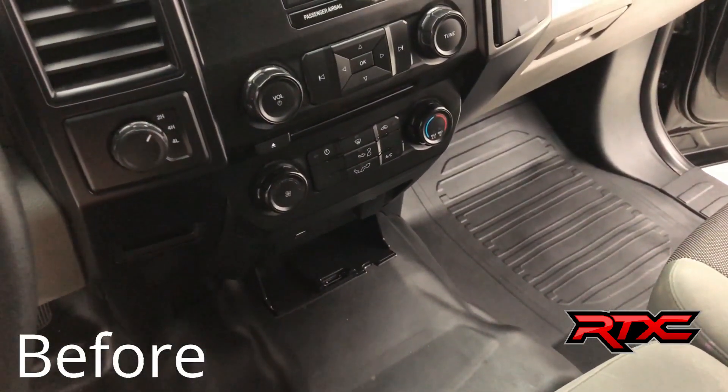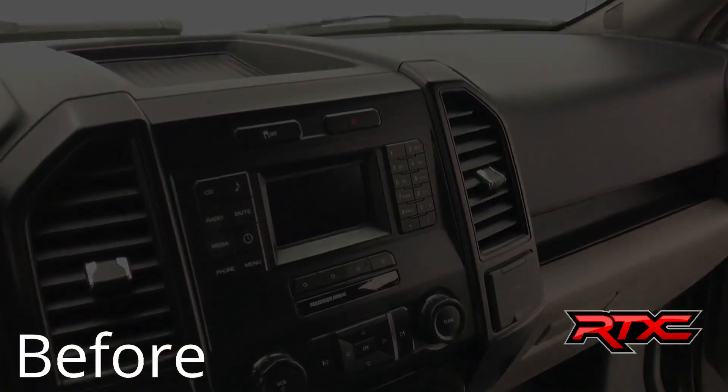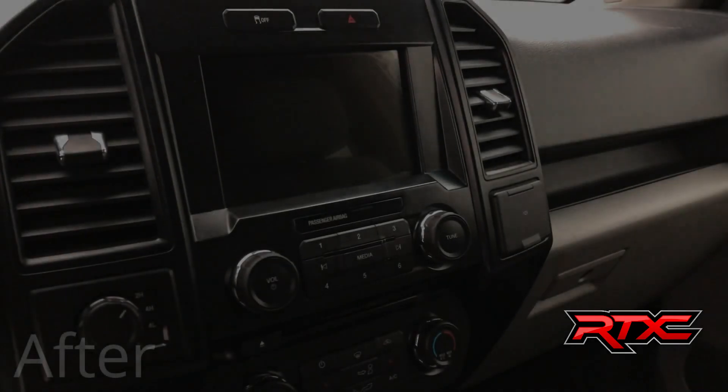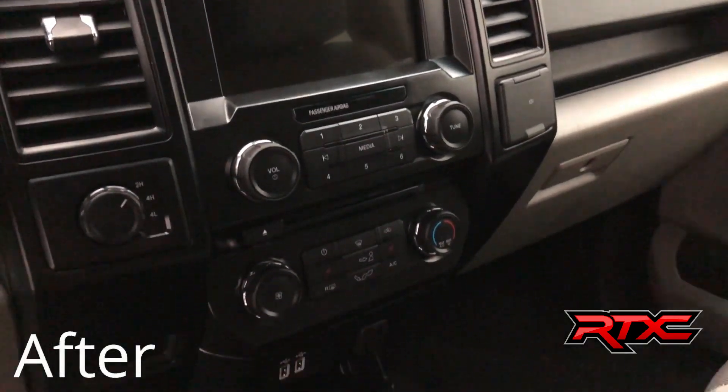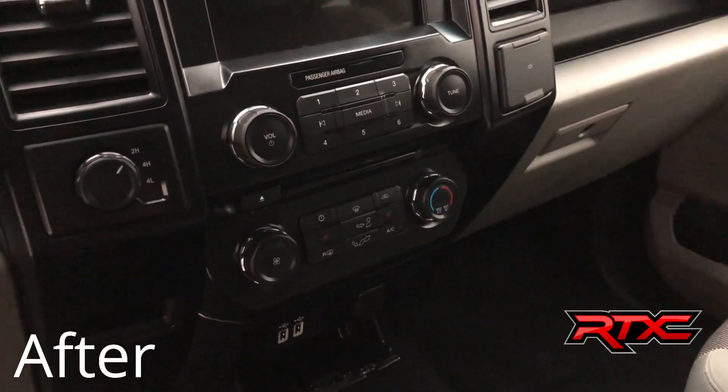We also added an additional USB input. Absolutely wonderful. Really adds to the new aesthetic that this Ford F-150 has.